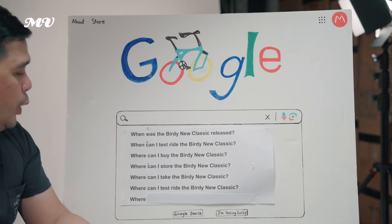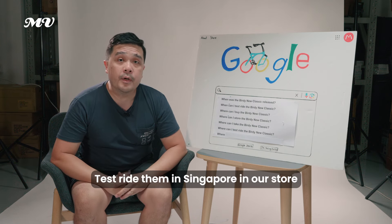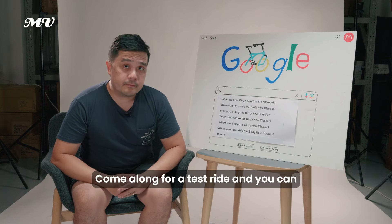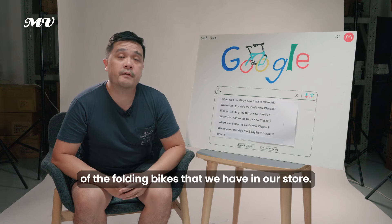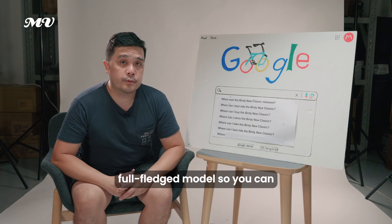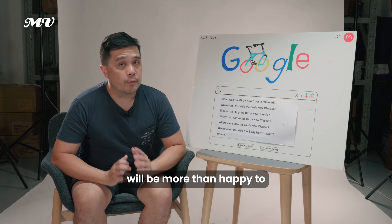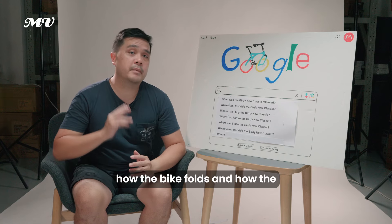You can test ride the Birdie Neoclassic in Singapore at our store at Braddock IHQ, 30 Tyson Street. Come along and you can test ride not only the Birdie Neoclassic but any of the folding bikes we have. We believe in letting you test ride a full-fledged model so you can feel and understand how the bike works. Our retail colleagues will be happy to show you how the bike functions, folds, and unfolds.